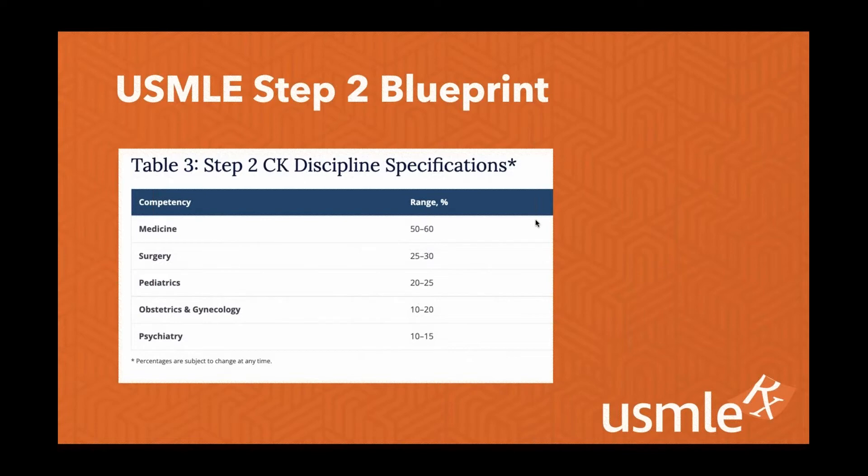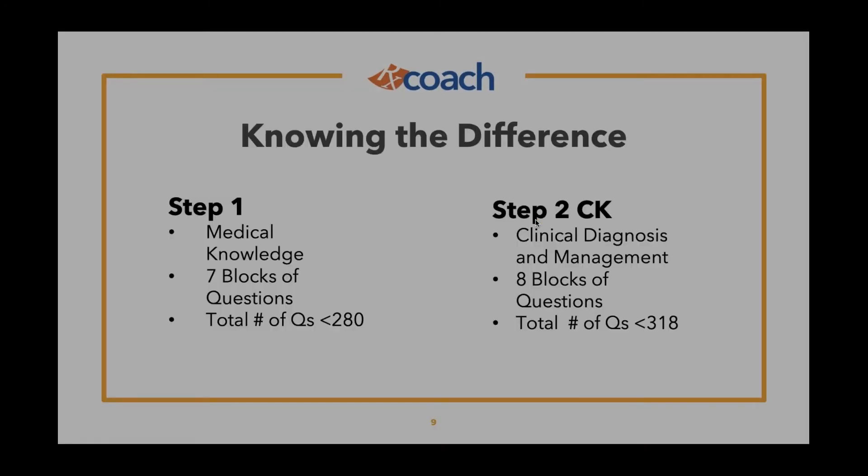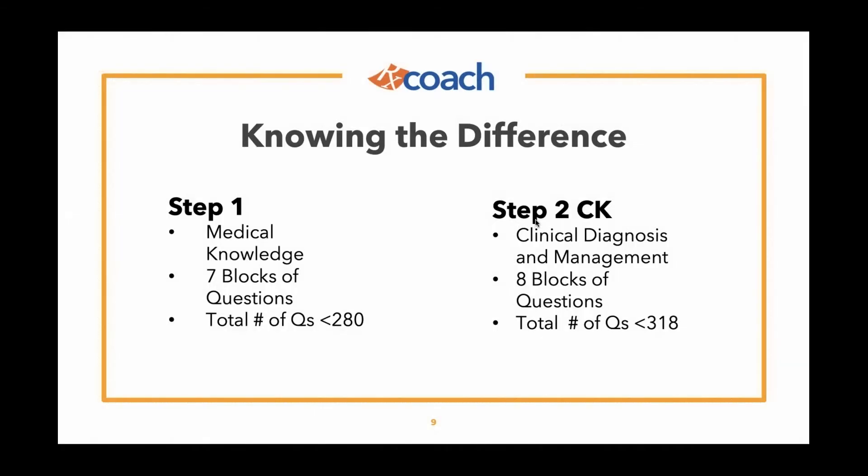Let's talk about advice for preparing for Step 2 CK. First, knowing the difference: you've just taken Step 1, with a lot of medical knowledge, biochemical processes, factoids, and pathophysiology — seven blocks of questions, slightly fewer than Step 2 CK. Step 2 CK is essentially one block longer, with a much heavier focus on diagnosing and managing conditions. It's a big step from building that foundation to succeeding in the clinical setting, which is what Step 2 CK is really asking about.